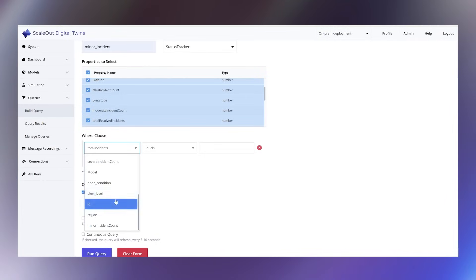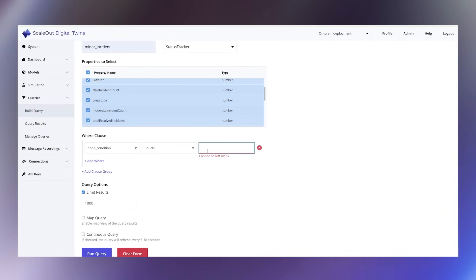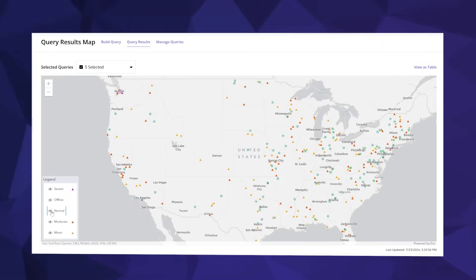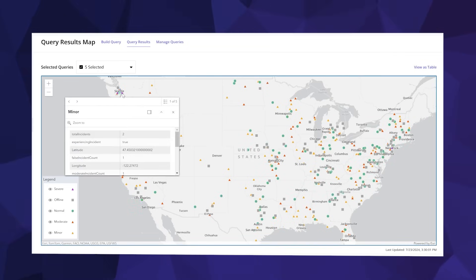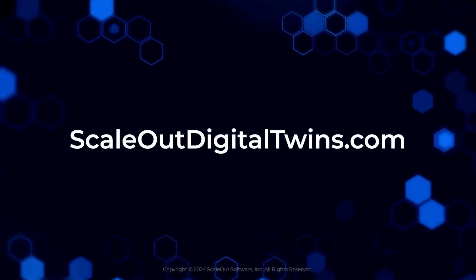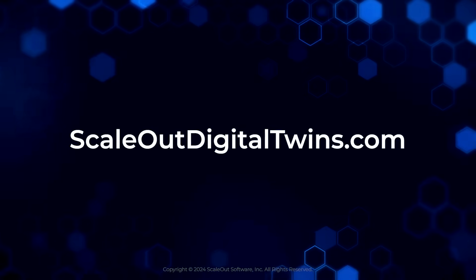Scale-out digital twins also includes a UI for deploying and managing digital twins. The UI lets users run continuous analytics and queries on live data and visualize the results. For more information about scale-out digital twins, visit scale-out digital twins dot com.